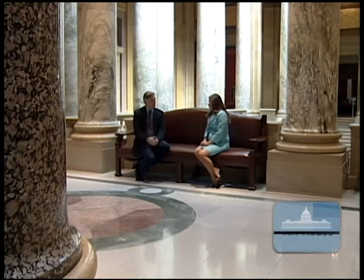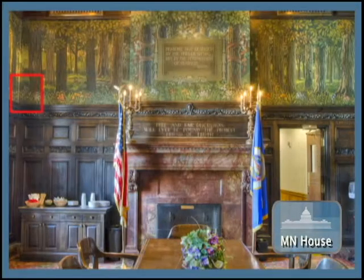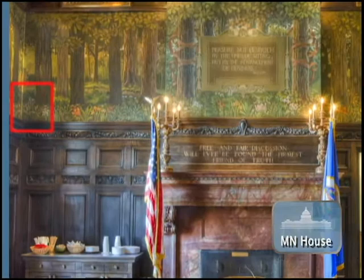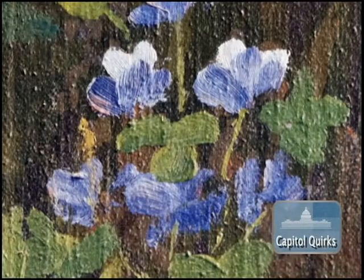Brian Pease, the Capitol Historic Site Manager, says there is a record documenting the account. An Irish artist took a little liberty and painted in the corner a little bunch of shamrocks for his heritage. So Elmer Garnsey, once again the chief decorator, was inspecting the work and saw the man putting in the shamrocks and asked the artist, 'Why are you putting them in there? They're not native to Minnesota.' And the response was, 'Well, if they aren't, they will be someday.' And so Elmer Garnsey let him keep them in there.